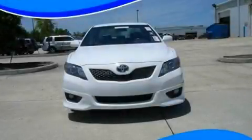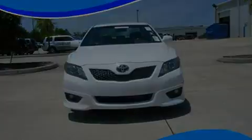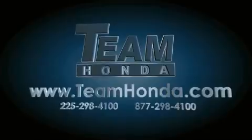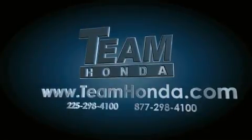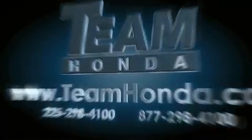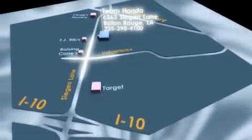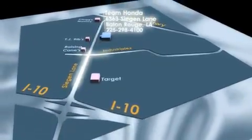Call or visit us right now and arrange your test drive today. Our inventory is always available to you on our website at TeamHonda.com. To receive special internet pricing for this vehicle, or if there's anything else we can do to assist you, please call us or visit our showroom at 6363 Segan Lane in Baton Rouge. A sales representative will be happy to assist you. Thanks a lot.